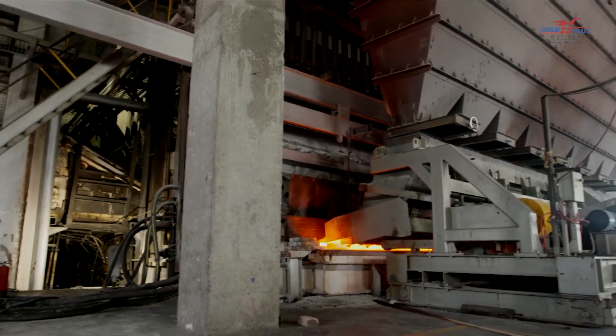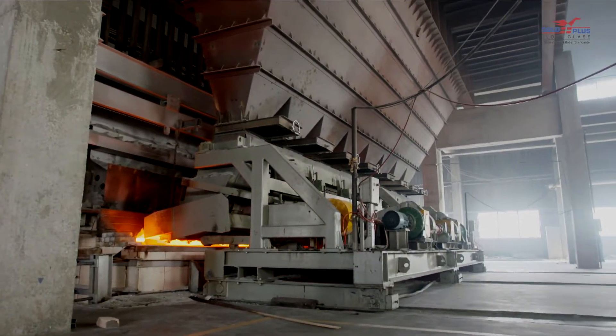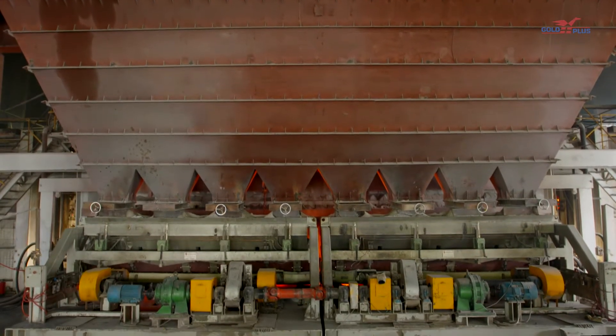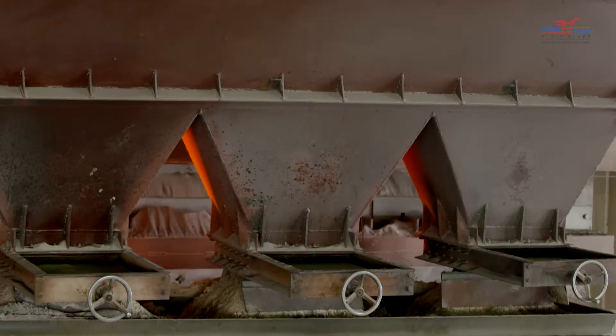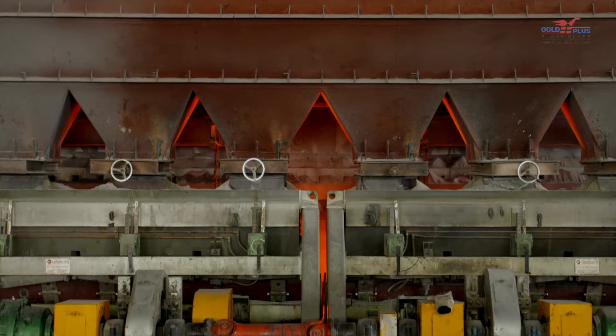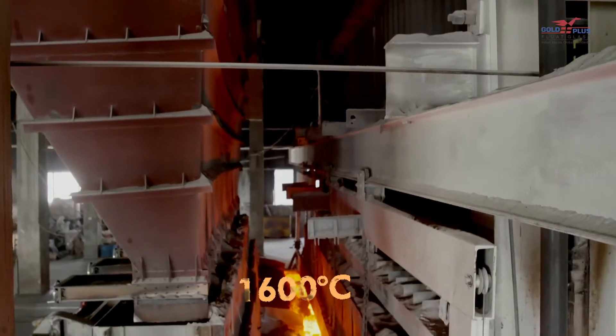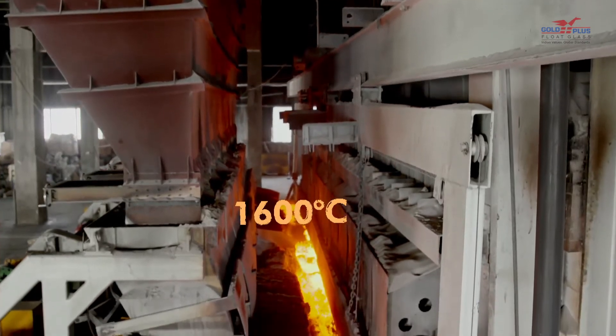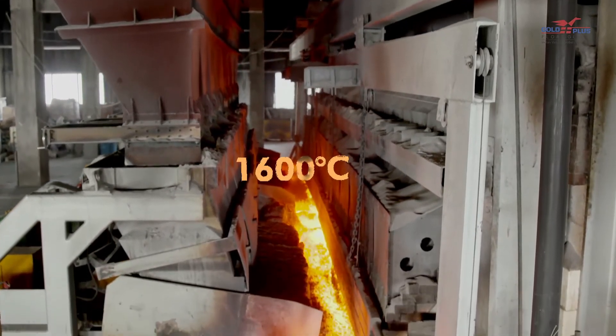The mix thus formed is termed as a batch, and it is delivered to the melting furnace by belt conveyors. The mixed batch from the batch house is fed into the furnace storage bin. The furnace is also lined with temperature sensors to monitor the heat generated within, and a batch charger controls the amount of batch fed into the furnace.